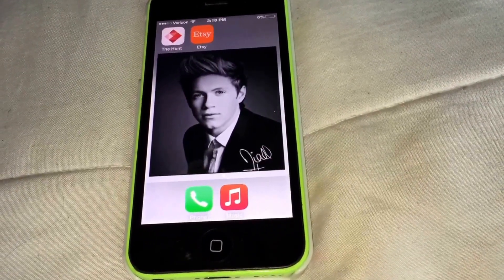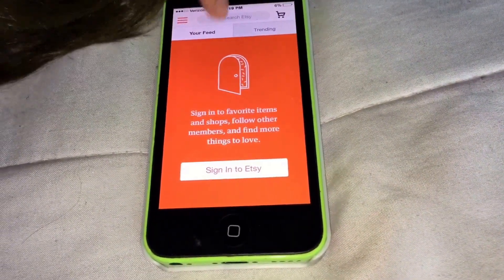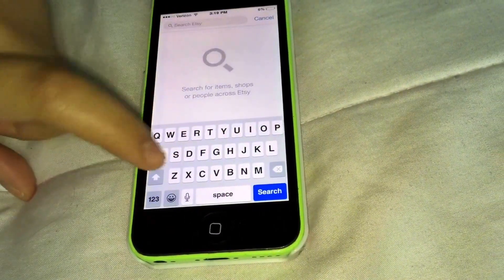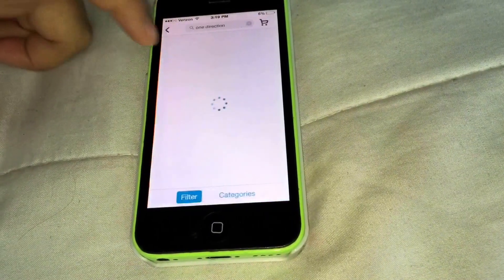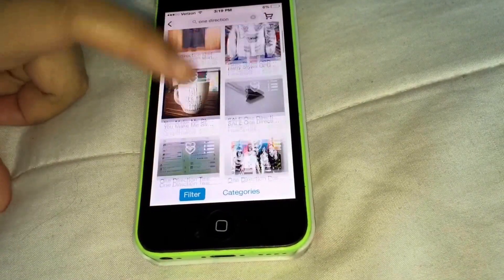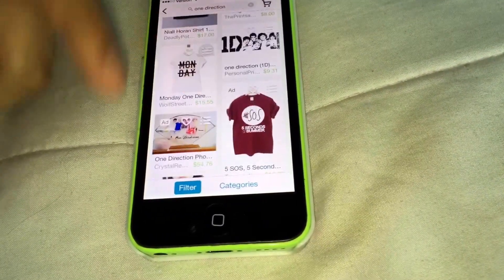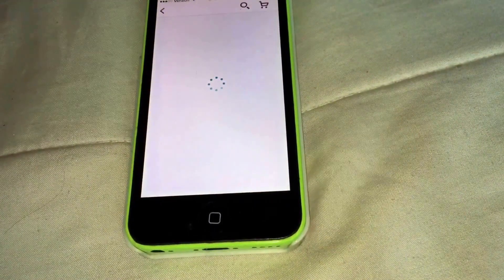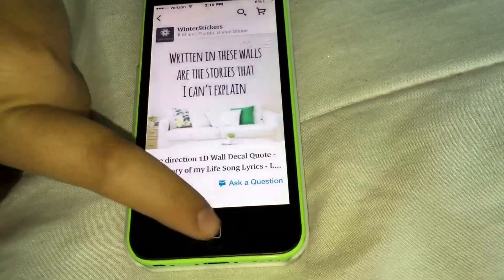The last app I have is Etsy, where I got all my One Direction and Five Seconds of Summer merchandise. Sometimes it can be cheap, sometimes expensive — like thirty dollars — but I would pay that to get a Harry sweater. There's also cute things on there. I really want to get this one that says 'Written in these walls are the stories that I can't explain,' and it's only eighteen dollars, so I'm going to get that.